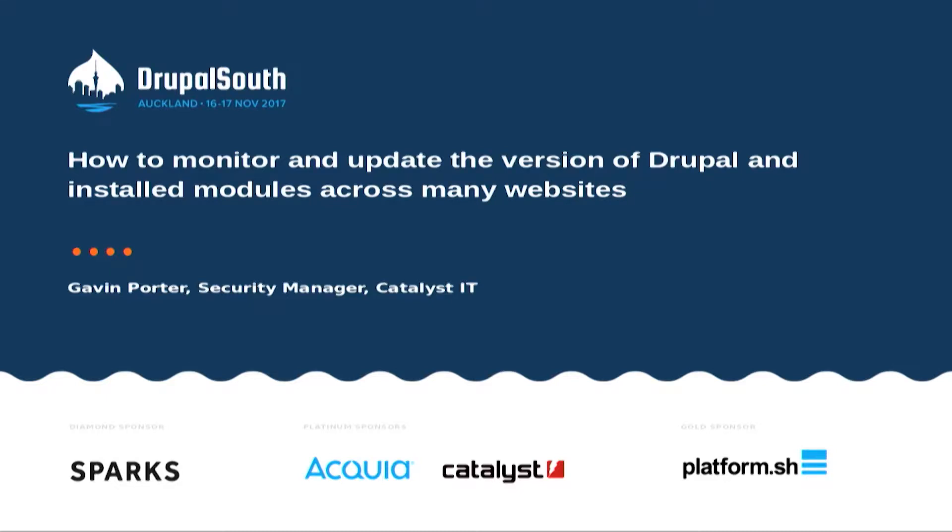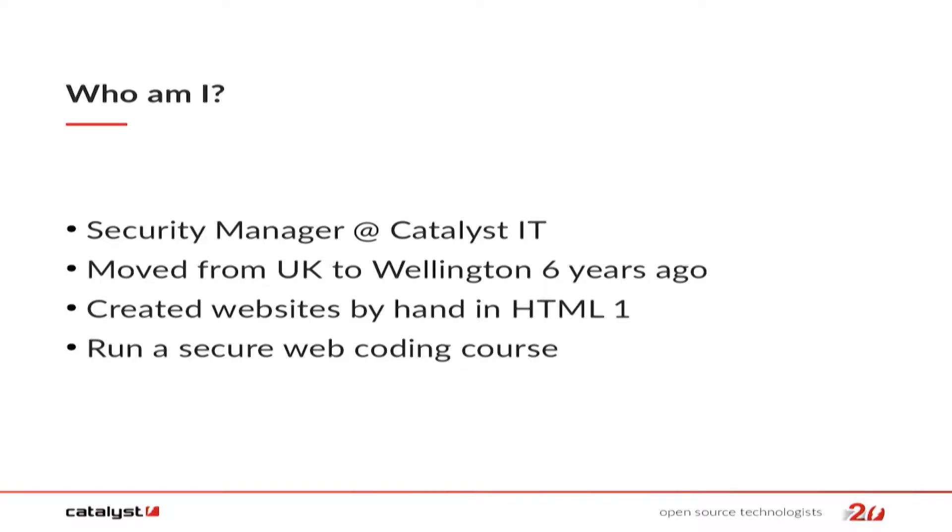I'm a security manager. A little bit of interesting background: I moved from the UK to Wellington about six years ago, so you may spot a British accent. Don't be scared, I'm still a normal person. I do like New Zealand. I've been doing web stuff for a while — the first website I did was hand-coded in HTML1. Drupal is much better than hand-coding. I've created a secure web coding course that I run at Catalyst, so I do have some idea of what's going on with secure stuff, web coding, principles, SQL injection, all that type of stuff. I just don't get into the nitty-gritty of doing the coding itself.